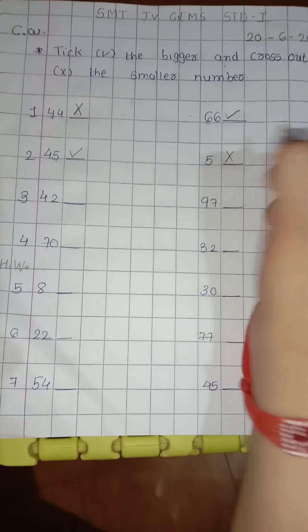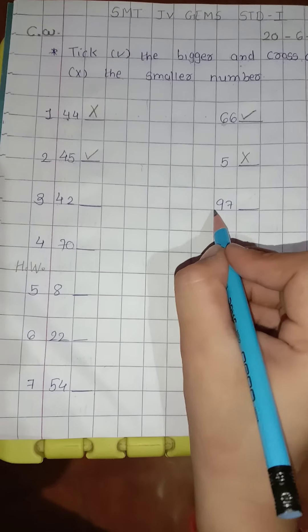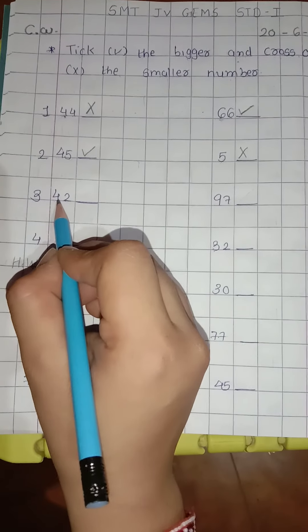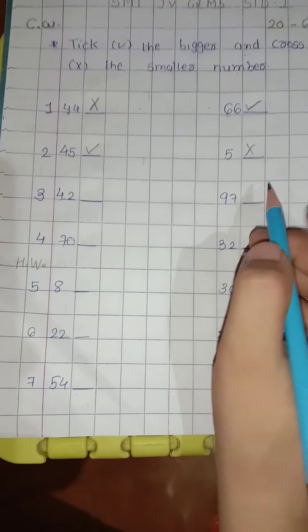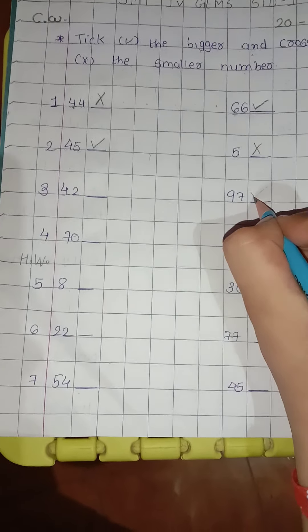Now third, 4242 and 9797. Look at the first digit of both. Here is 4 and here is 9. So 9 is the bigger number, so 9797 is bigger. So tick right here. And 4 is the smaller number, so 4242 is smaller. So cross out here.